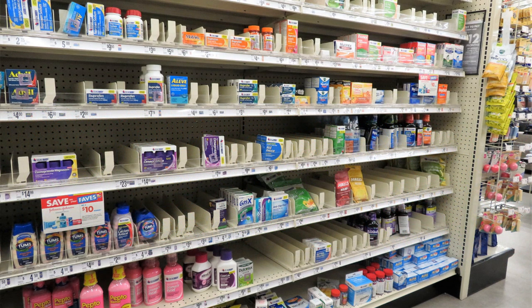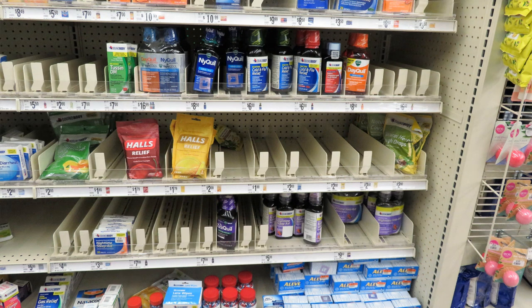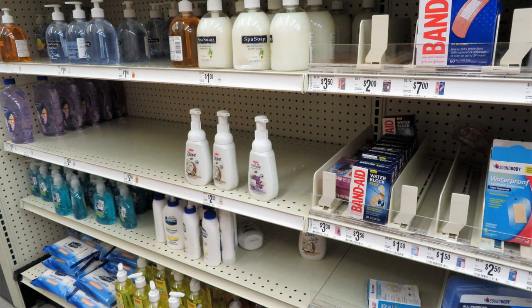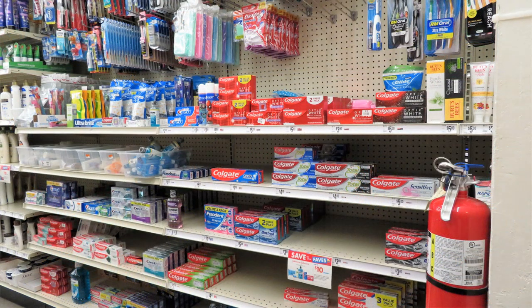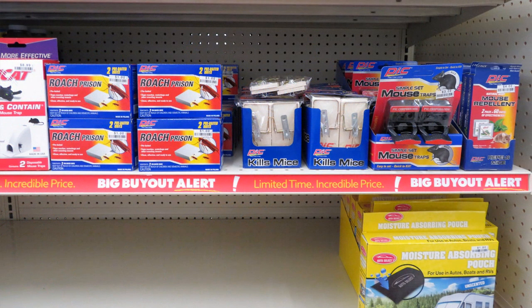If you haven't stocked up on medicines, you can find some over-the-counter ones at Big Lots, though there are still many gaps in the shelves. Take an inventory of your first aid supplies and inspect them to make sure they're still good and safe — I'll link a video about unexpected disasters in my first aid supplies. Big Lots also has hygiene supplies including Dawn dish soap. For a grid-down situation, you may want roach prisons, mousetraps, mouse repellents, and moisture-absorbing pouches if humidity is a problem.